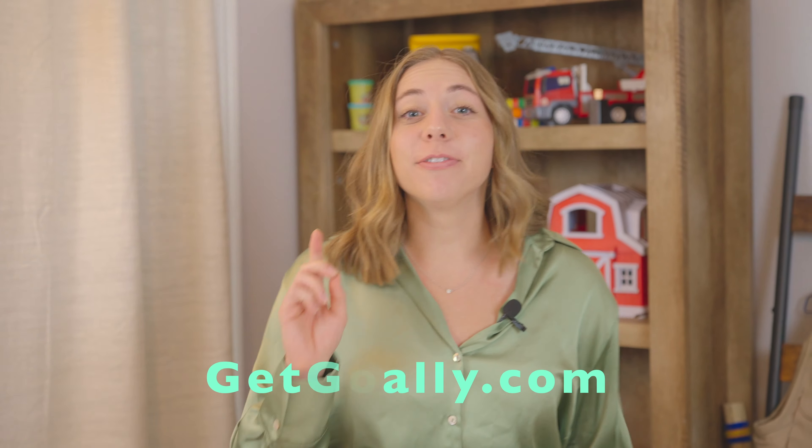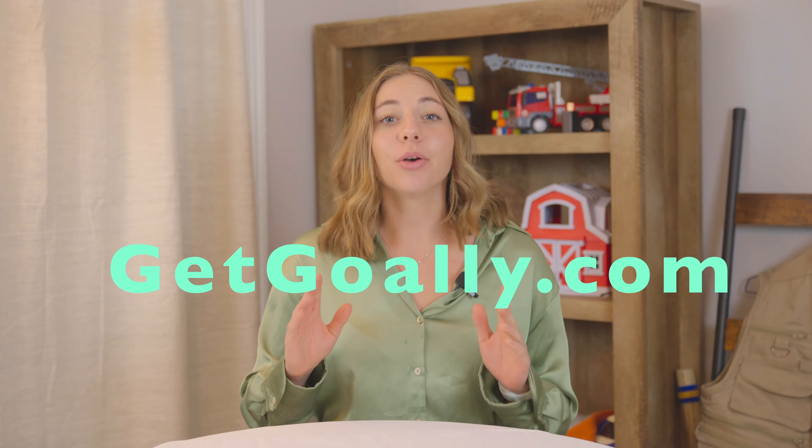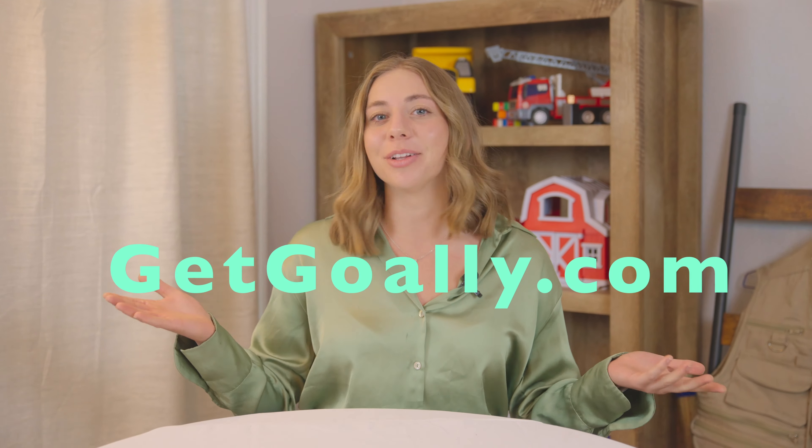What you're about to see is the first lesson from one of Gully's video classes teaching kids life skills. Go to GetGully.com or stick around to the end of the video to learn more.